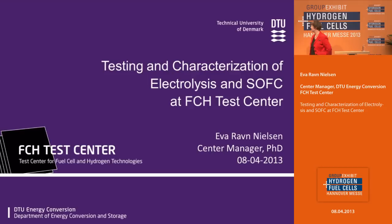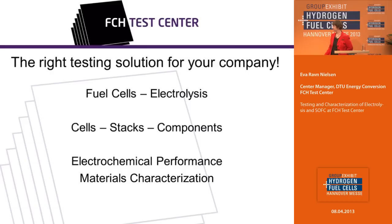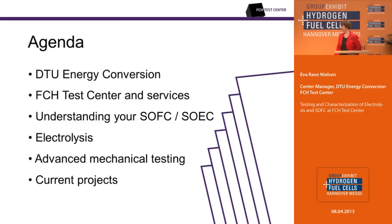Good morning ladies and gentlemen. My name is Eva Grafen-Nielsen. I am Center Manager of the FCH Test Center at the Digital Energy Conversion. The FCH Test Center is dedicated to finding the right testing solution for your company. We deal with fuel cells and electrolysis. We test cells, stacks, and other components in small systems. We have unique competences in electrochemical performance and material characterization, microstructure analysis, and advanced testing.